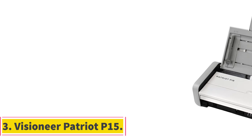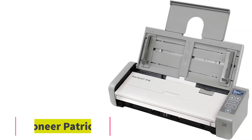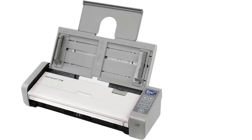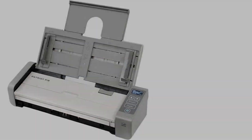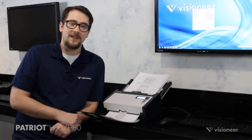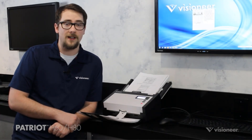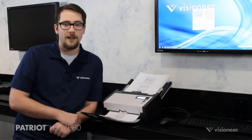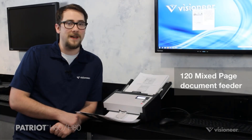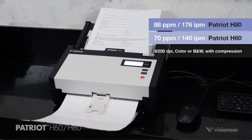Number 3. Visioneer Patriot P15. The Visioneer Patriot P15 Portable Document Scanner is a fast and efficient duplex scanner with a 20-page automatic document feeder. It scans in color, grayscale, and black and white at a resolution of 600 dpi, with a scanning speed of up to 20 ppm, 40 ipm. This scanner is designed for quick organization, allowing users to convert paper documents into searchable PDF files.